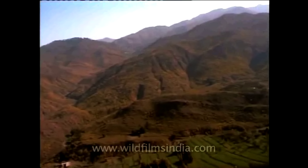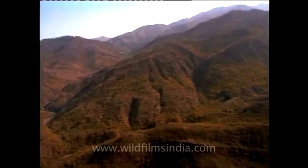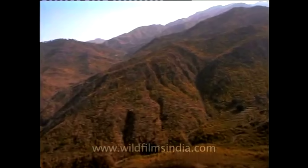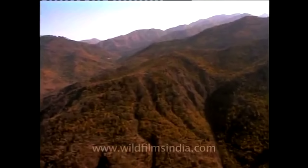The Lesser Himalayas are the southernmost range of the Himalayas. This range is made of mud and soft rocks. It is not a continuous range like the other two ranges.